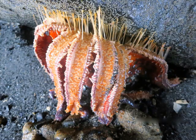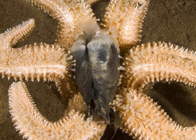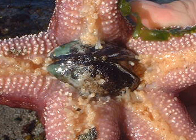Sea stars also use their tube feet to hang onto rocks and to pry open the shells of their prey. Once they get the shell open, it's time to eat.